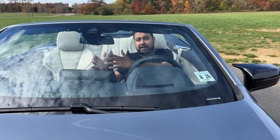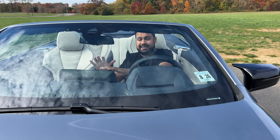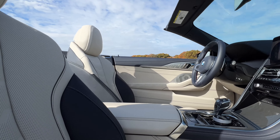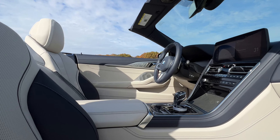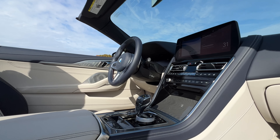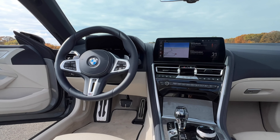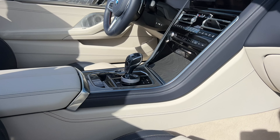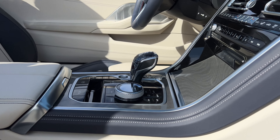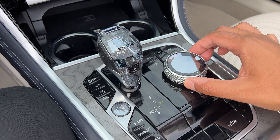Hop inside the M850i and you'll find this interior to be nothing short of luxurious and very high quality — this is an outstanding place to be. As standard, most of this cabin is wrapped in really nice Nappa leather. My test model is colored in this beautiful ivory and blue, and this combo looks absolutely stunning. Even the steering wheel is colored in night blue to match everything, and it's fantastic. My test model also has the upgraded glass controls for an extra $650, which gives you handmade diamond cut glass trims on the shifter, the start and stop button, and the iDrive controller.